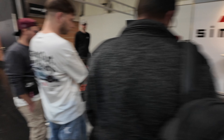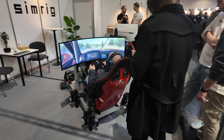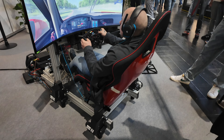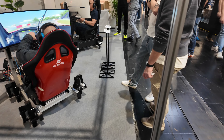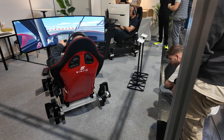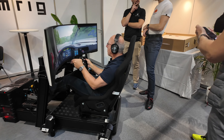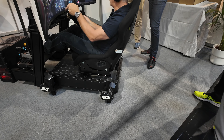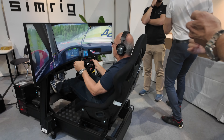We've got SimRig.se — looks like a chassis maker with a motion system. It looks more like a suspension system rather than exaggerated motion — probably haptics on here too. You can see how subtle the movement is, just feeling that suspension. That looks really nice. There's also a bigger rig with a full widescreen monitor — that's a motion system I would enjoy. I'm going to have to give that a try.